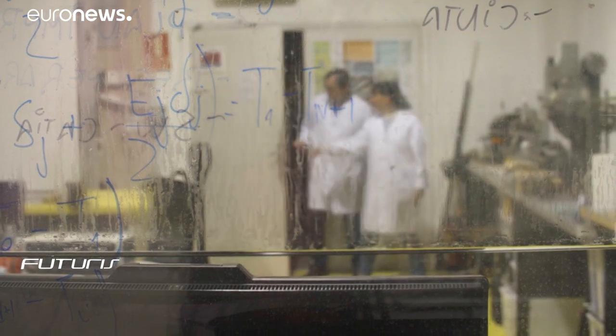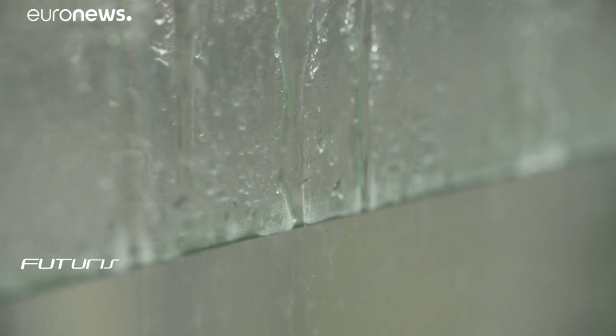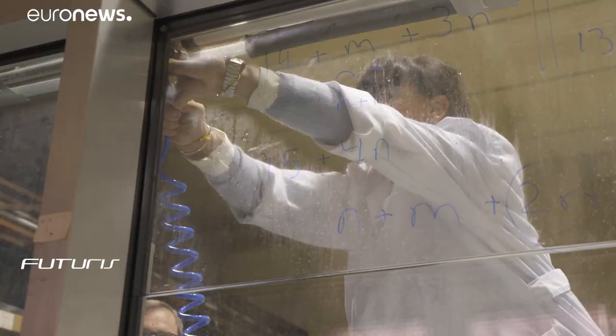Researchers have developed and are testing a water flow glazing system designed to turn windows into solar energy collectors. Belén Moreno-Santa Maria is an architect at the Polytechnic University of Madrid and expert in high-performing buildings.